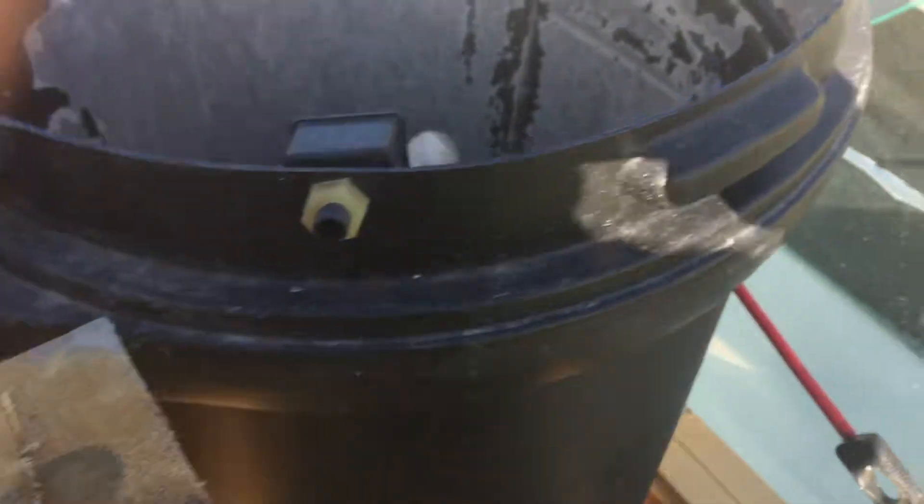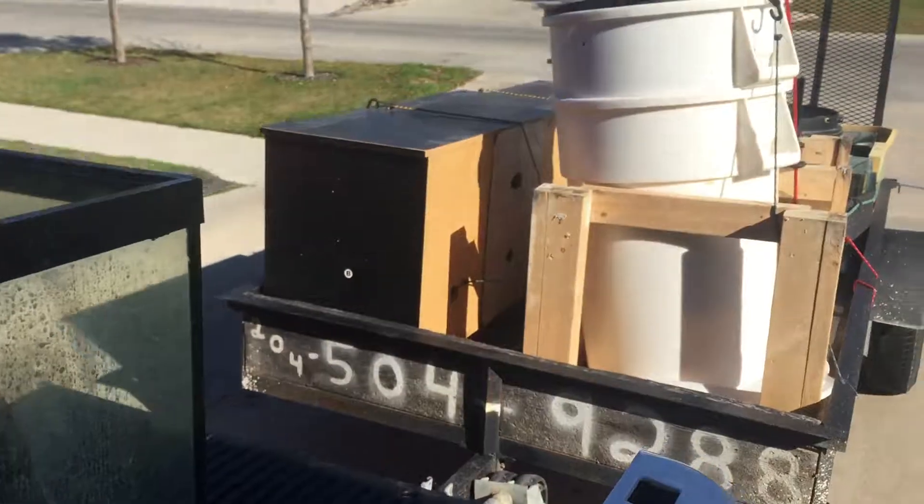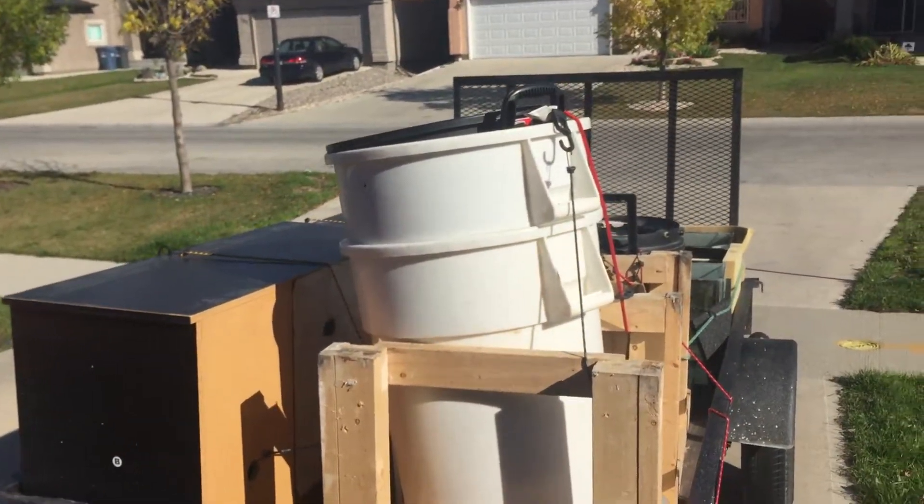We got canister filters, bins for water changes, equipment, heaters, filters, that kind of thing, lights, a 90-gallon, those 3D backgrounds — all kinds of fun stuff. So stay tuned and I'll give you another update to let you know what we got here.